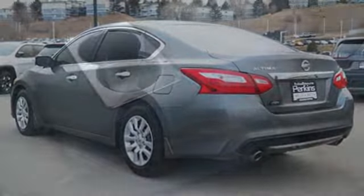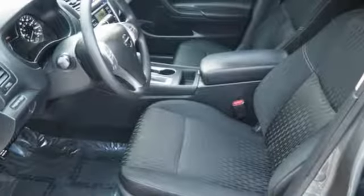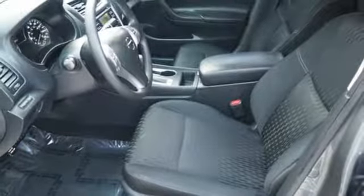Inline four-cylinder engine, active grille shutters, gas pressurized shocks, and doors and push-button start proximity key.